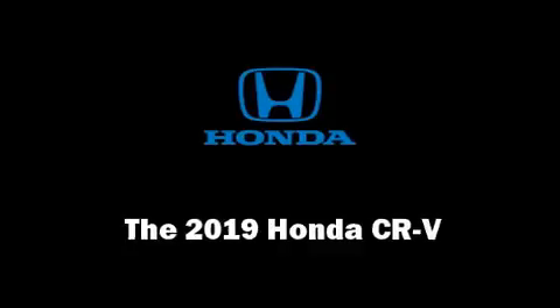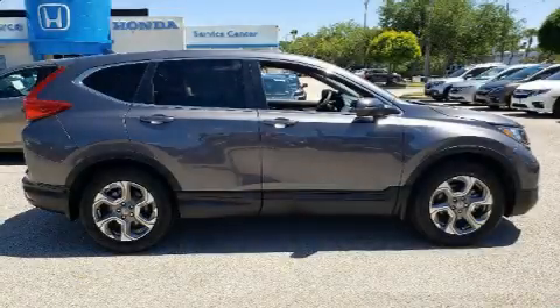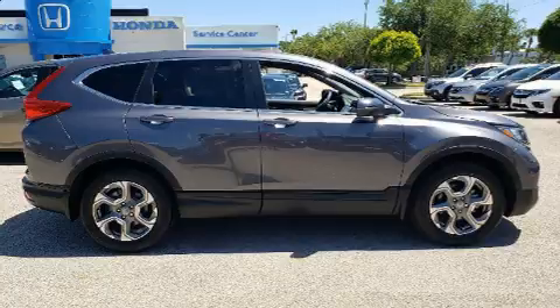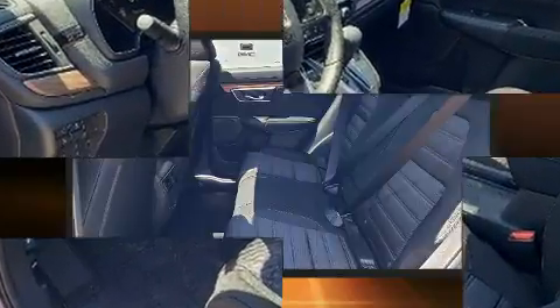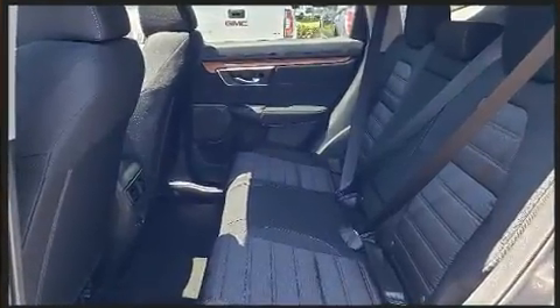The 2019 Honda CR-V. It features an automatic transmission, front-wheel drive, and an efficient four-cylinder engine. Turbocharger technology provides forced air induction, enhancing performance while preserving fuel economy.